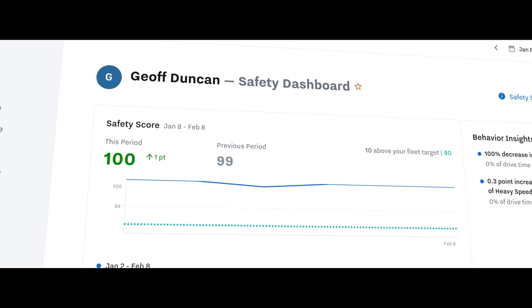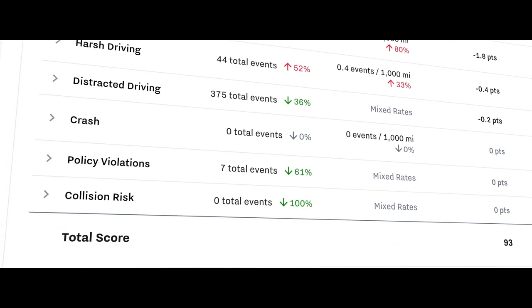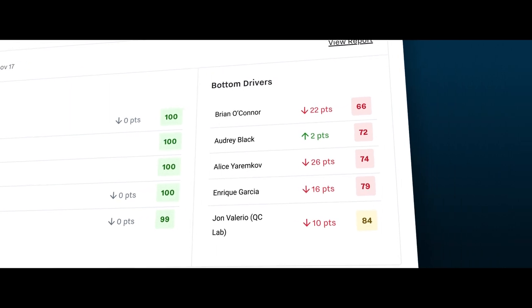What's even better than exonerating drivers after an accident is improving safety programs to prevent accidents in the first place, so our customers' drivers come home safely. Samsara analyzes safety data and surfaces insights to customers, so they can see who their safest operators are and who needs a bit of extra help. Our customers can use this data to power safety rewards programs, with leaderboards and even bonuses for top performers.